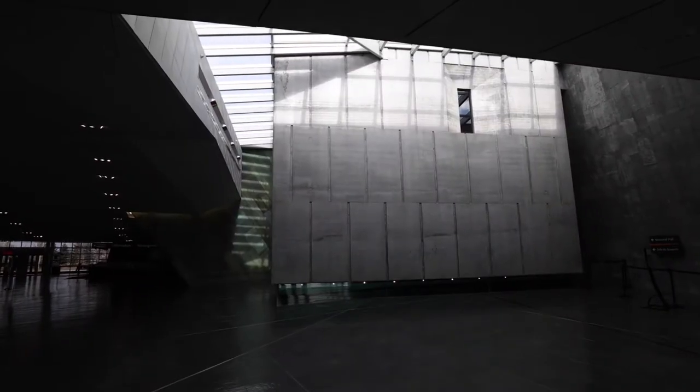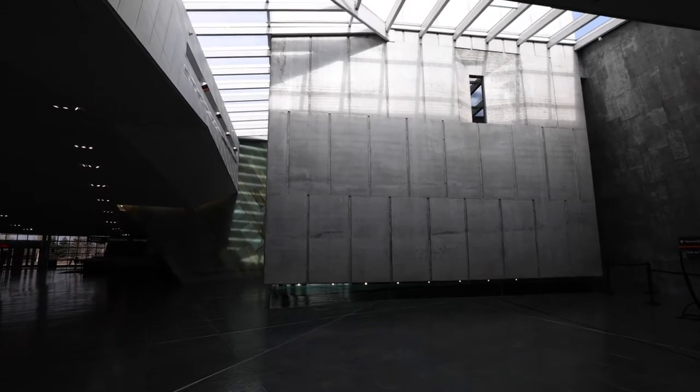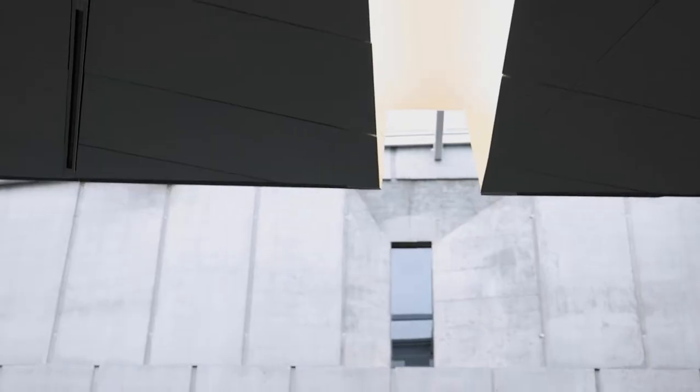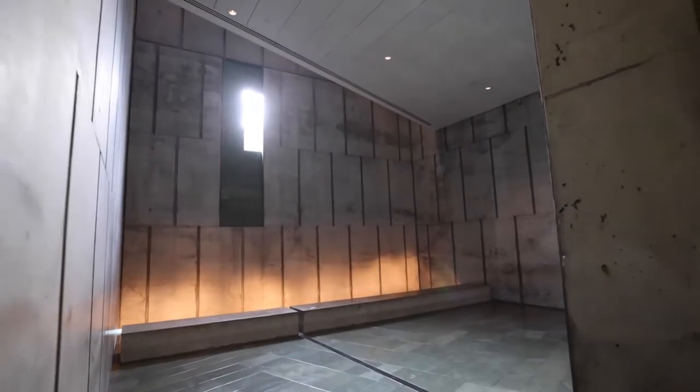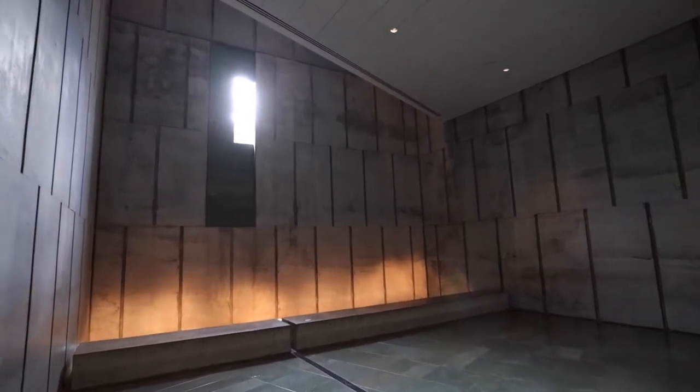Here we have the Memorial Hall. It was designed to capture the light on November 11. The light is funneled through this window and it shines on the headstone of the unknown soldier precisely at 11 o'clock.